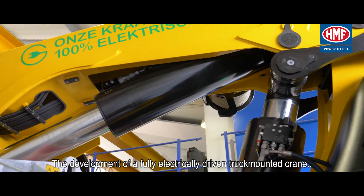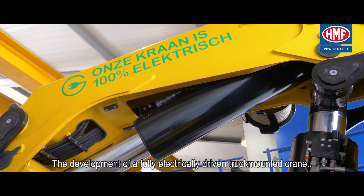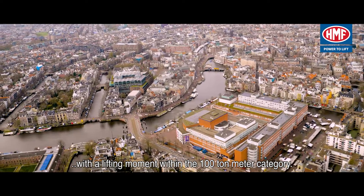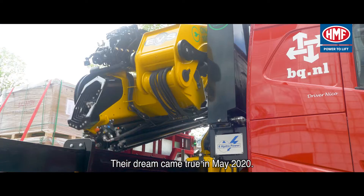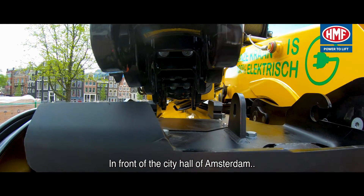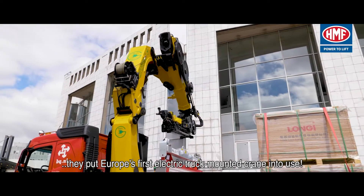the development of a fully electrically driven truck-mounted crane with a lifting moment within the 100 ton meter category. Their dream came true in May 2020 — in front of the city hall of Amsterdam, they put Europe's first electric truck-mounted crane into use.